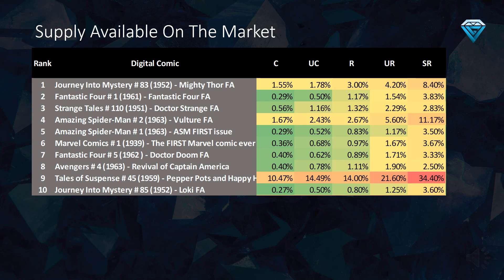It is worth noting that the market currently has a relatively high percentage of supply available for purchase for the following comics: Journey into Mystery Number 83, Amazing Spider-Man Number 2, and Tales of Suspense Number 45. This is because these comics were recently released and the supply has not yet been fully absorbed by the market. As a result, these comics are a fantastic investment opportunity in the long term, as they also currently rank in the top 10 undervalued comics list.